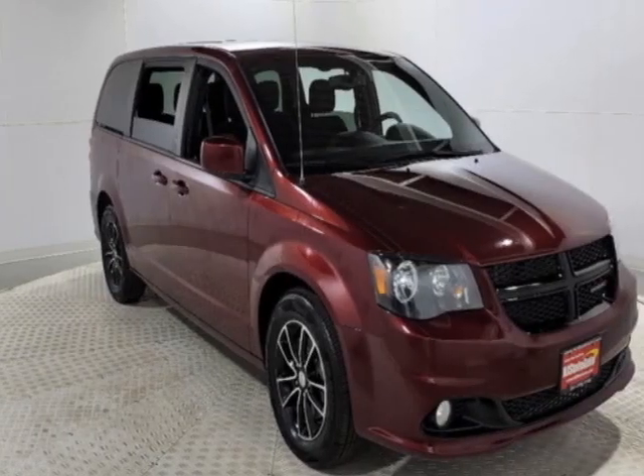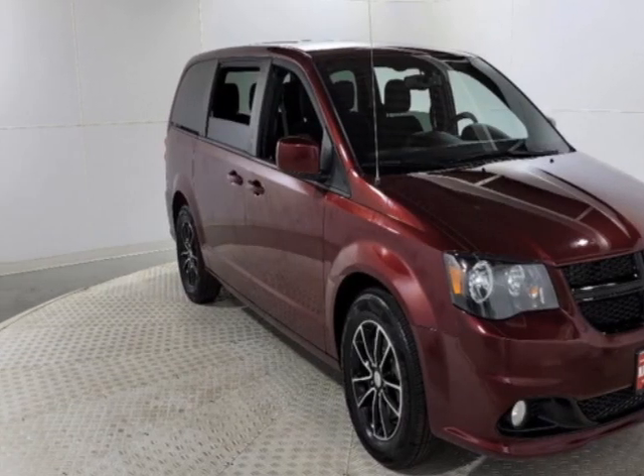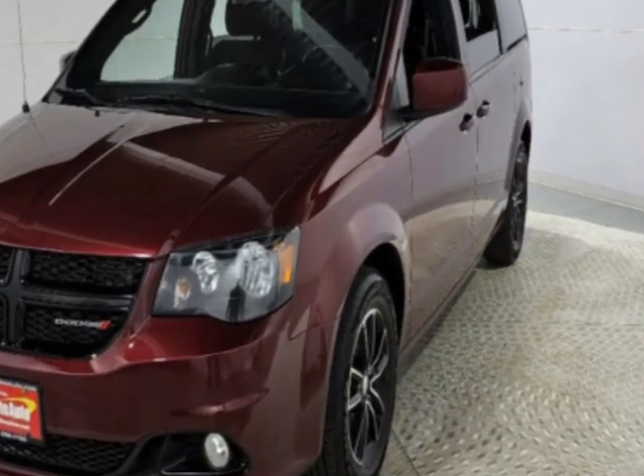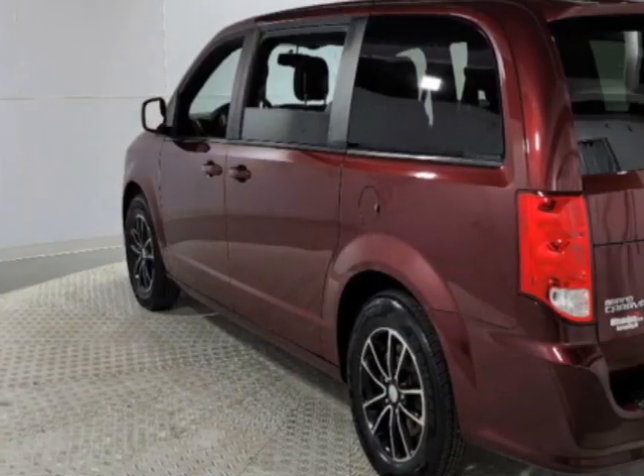Come take a look at this 2018 Dodge Grand Caravan. This Grand Caravan has just under 77,500 miles. This vehicle has a limited warranty.